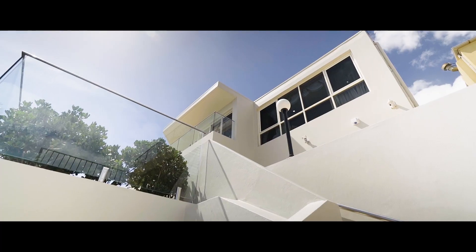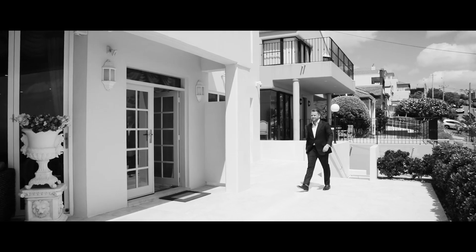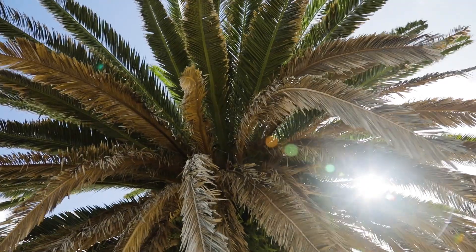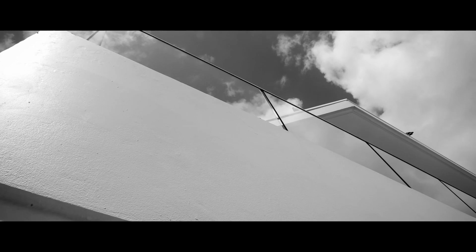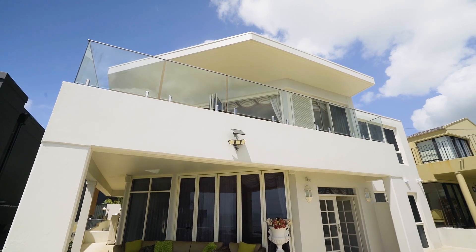The house is located in one of Dover Heights's best cul-de-sacs — so quiet, amazing views. It's full-brick concrete slabs; it really has been over-engineered.